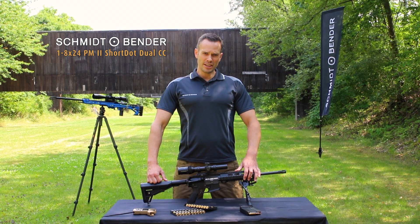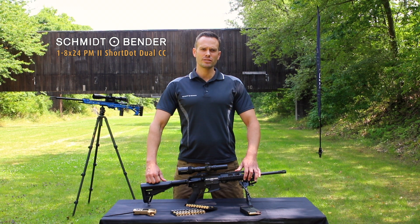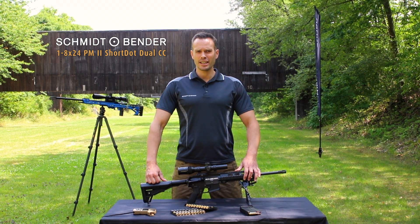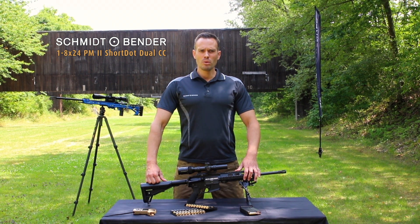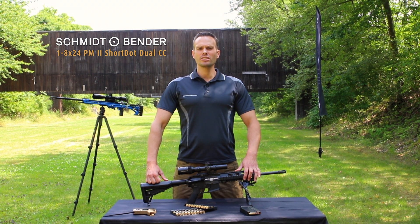The reticle in the first focal plane will grow with magnification, so you can use the reticle for range finding at any magnification power. With up to 8x power, the German army will use it until 800 meters.